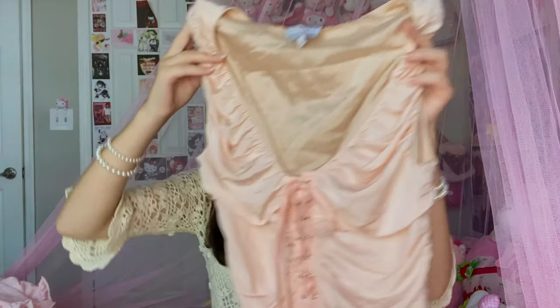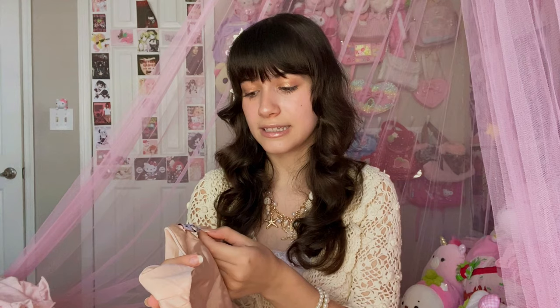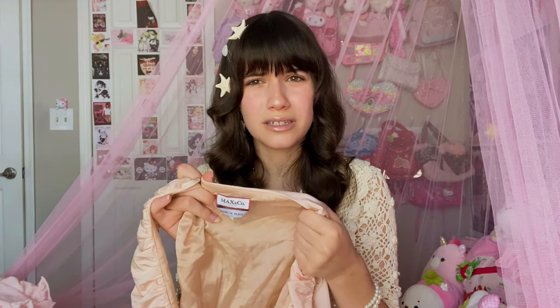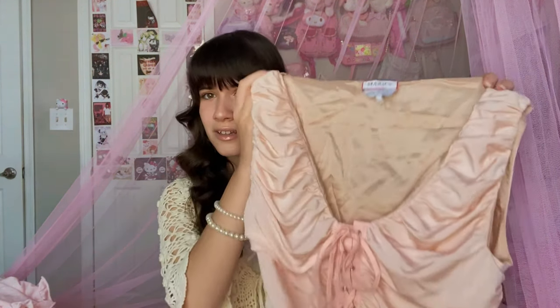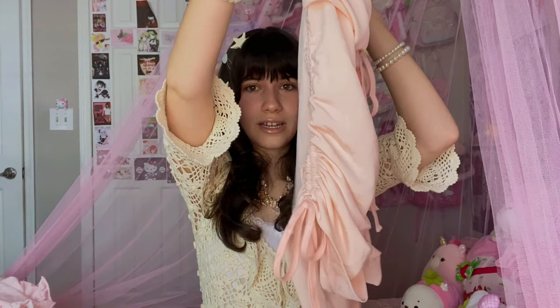I'm really sad this did not fit me. The tag says it's a size L, but the person selling it claimed it could fit a size small — they lied, because honestly I feel like it would fit a medium the best. Brands are kind of weird when it comes to sizing. Even the side has a super cute ruched detail with a little bow. I'm planning on selling this on my Depop, which is at Wiki Bunnies, so if you'd like to purchase it, she will be there.